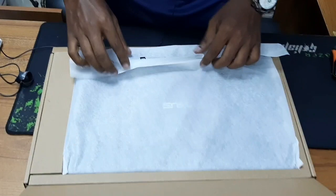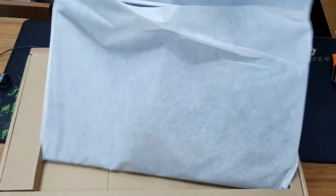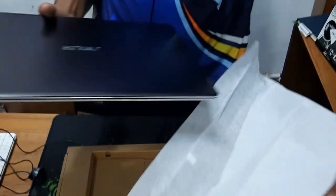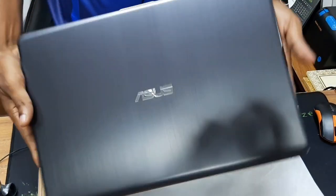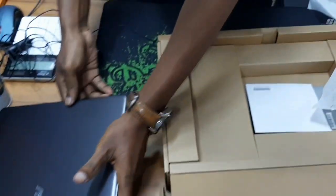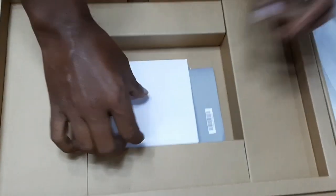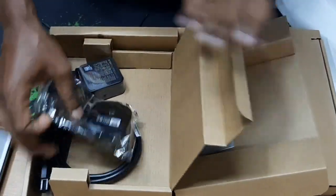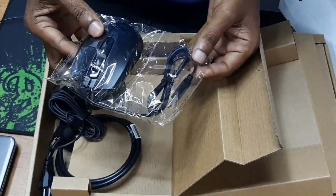Here is the laptop. The color is gray. Metal body. The laptop is very slim. There is a keyboard, a CD drive, and a charger. There is also a mouse — Asus brand laptop.